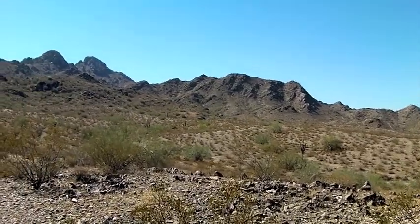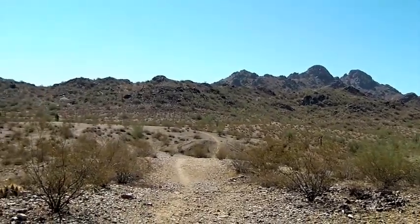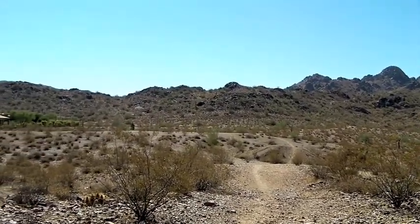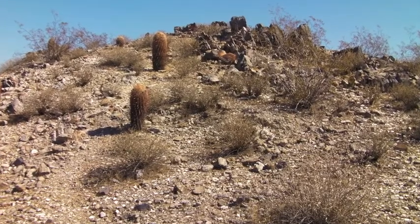Hello, my name is Mrs. Zronka and we are going to explore the Arizona desert. We live in Arizona. Arizona is mostly a desert climate and is located in the Sonoran Desert in the southwestern United States.